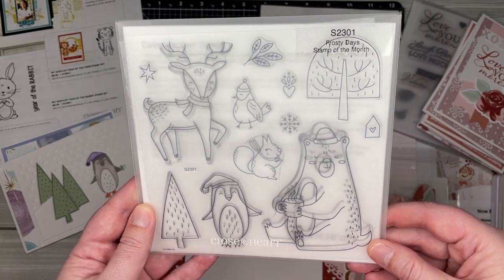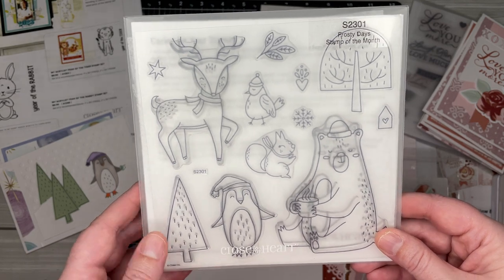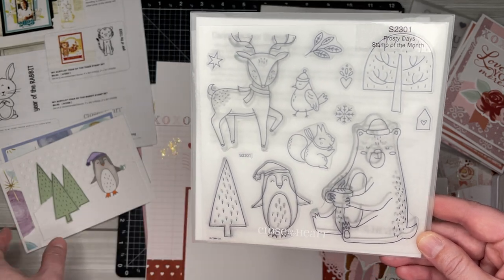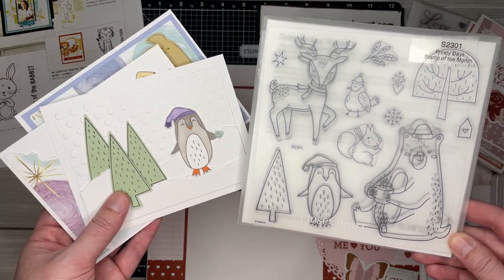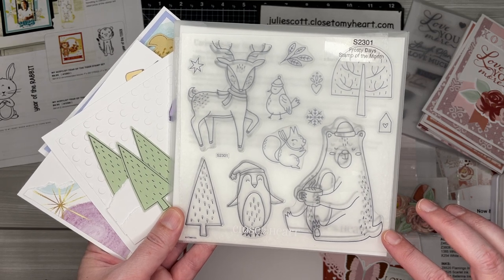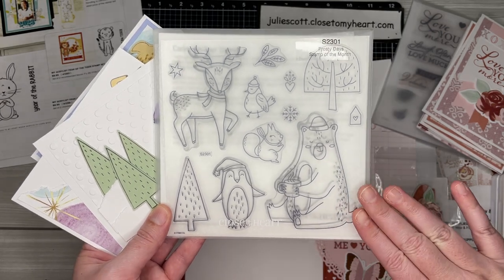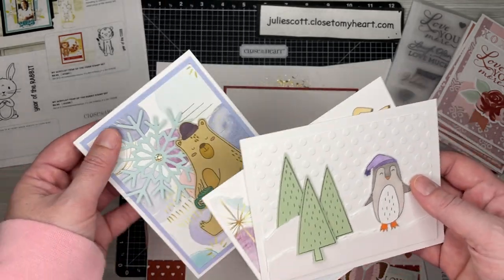We also have a brand new Stamp of the Month — it's called Frosty Days. Look how cute this is, so many fun things! This stamp set is only available through January. When you purchase it, I will send you a project kit to create three cards. The stamp set is $19.95, or you can get it for only $5 with a $50 purchase. If you are a Close to My Heart VIP customer, you can get it for free with a $50 purchase.